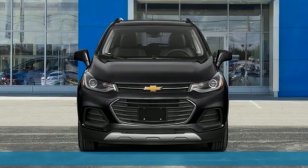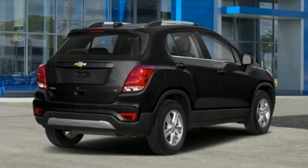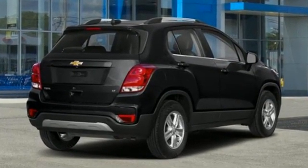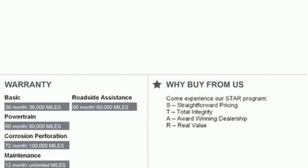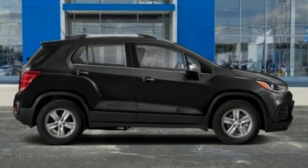It comes with great features you love: automatic transmission, manual tilting steering column, streaming audio, rear parking sensors, manual telescoping steering column, and Wi-Fi hotspot.